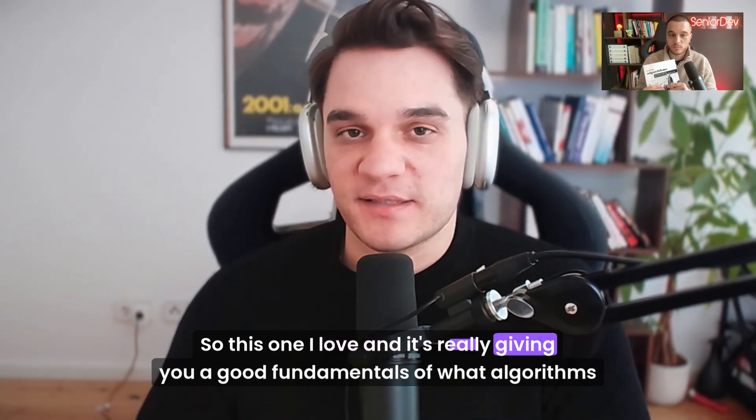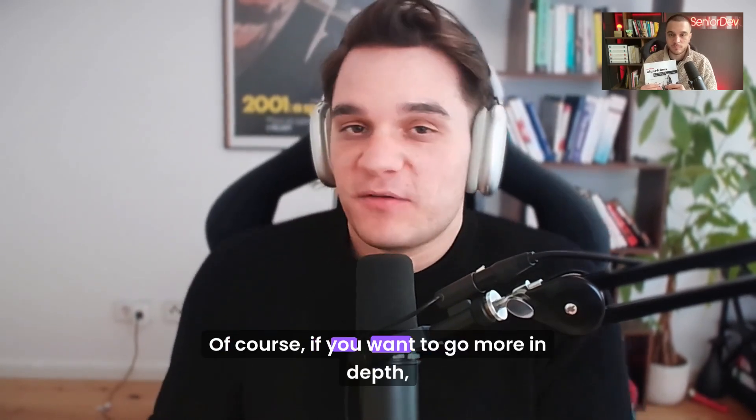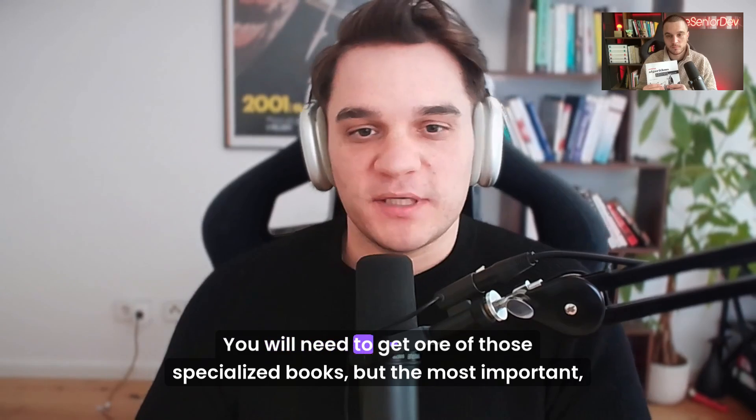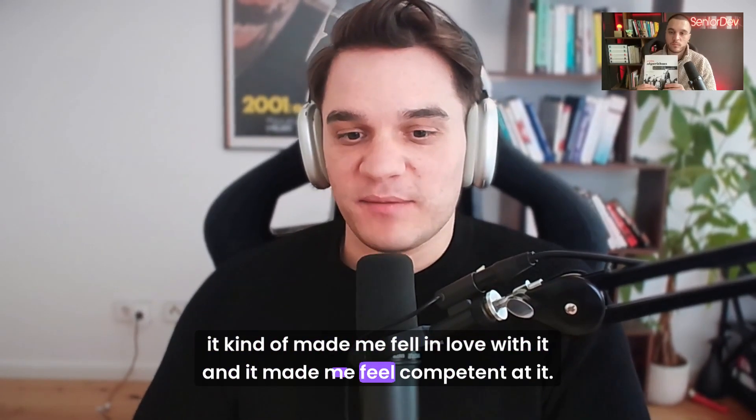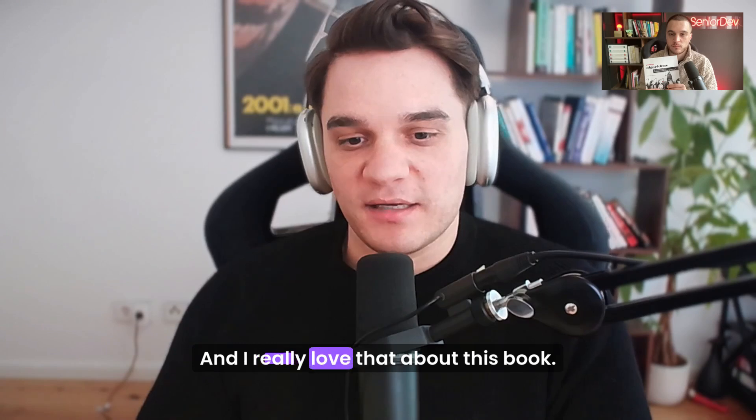I felt like algorithms are not as hard as they pretend to be, whereas there's so many books where they go into linear algebra and all this complicated stuff. This one really gives you good fundamentals of what algorithms are. Of course, if you want to go more in depth, you'll need to get one of those specialized books. But most importantly, it made me fall in love with it and feel competent at it.